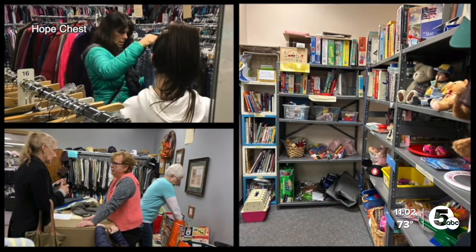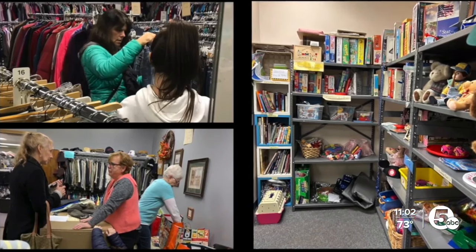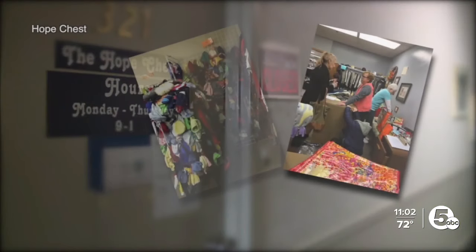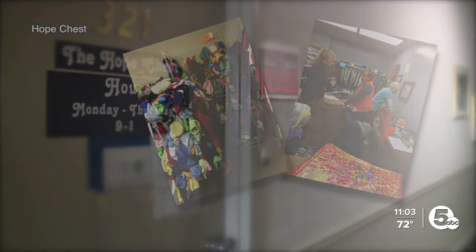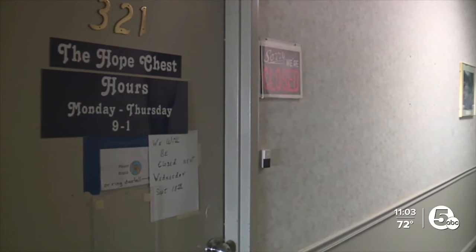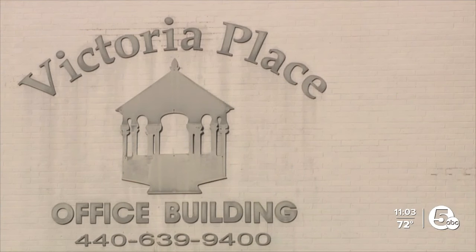60 years in the making, the Hope Chest of Lake County has served families in need for years. When families come in, it's just a sheer feeling of joy and happiness to be able to give them things — things they get to keep. From handing out household items to clothes, Hope Chest has it all. While their services will not be paused, the nonprofit is now on the hunt for a new location as their home is getting a makeover.